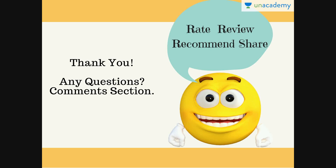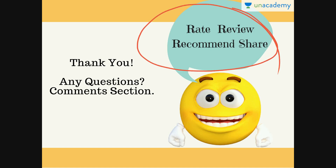With this, we come to the end of our lesson. I hope you liked this lesson and thank you for watching it. For any questions, suggestions, doubts or feedback, please mention those in the comments section. If you liked this lesson, then please don't forget to rate, review, recommend and share it. Stay tuned for more. Bye!